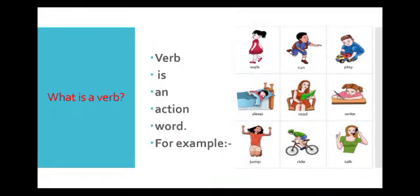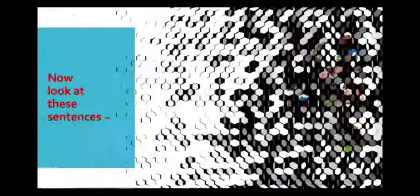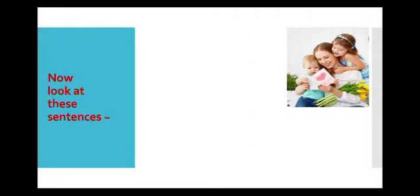If I ask you what is a verb, then I know you will say that a verb is an action word, and I know that you would give me so many examples also, like walk, run, play, sleep, read etc. I agree with you that verb is an action word.